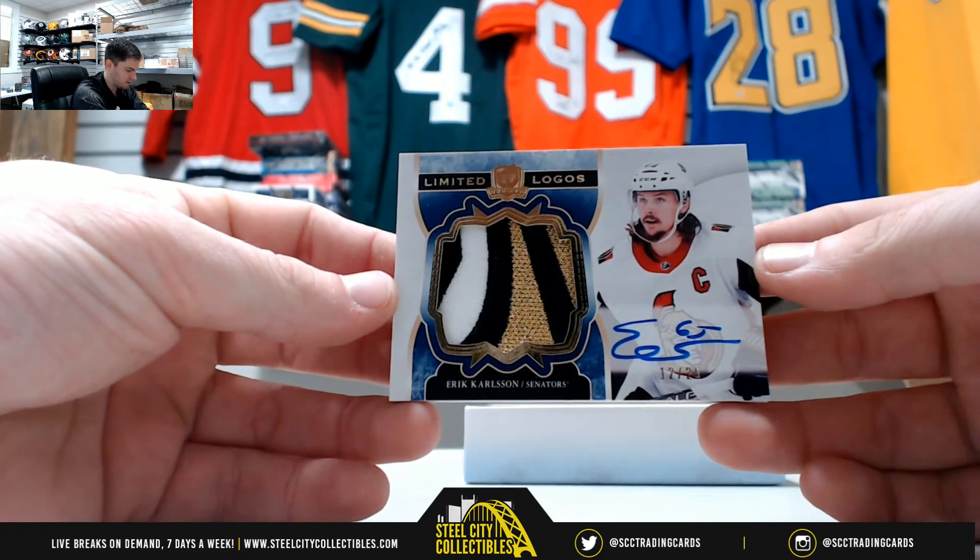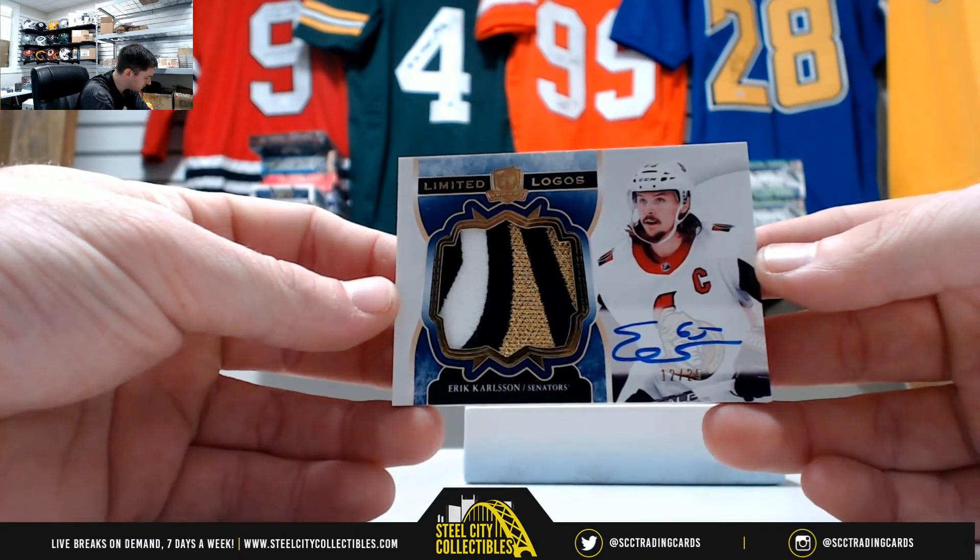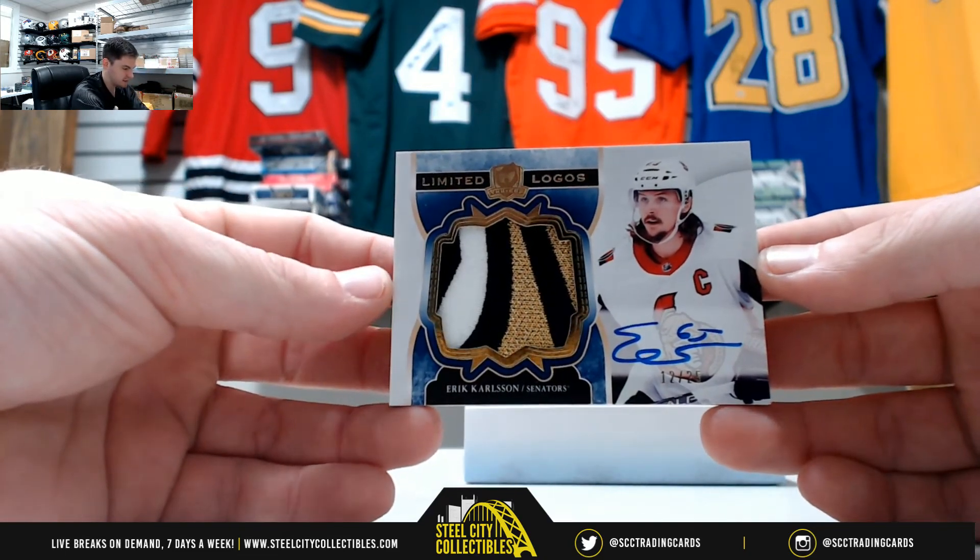Eric Carlson, 12 of 25. That's two — let's go to James. Nice one there.